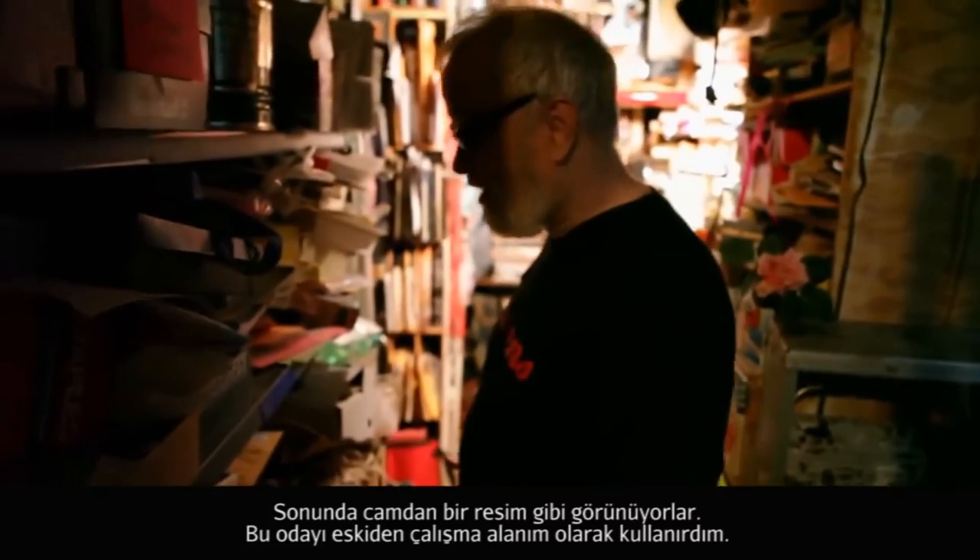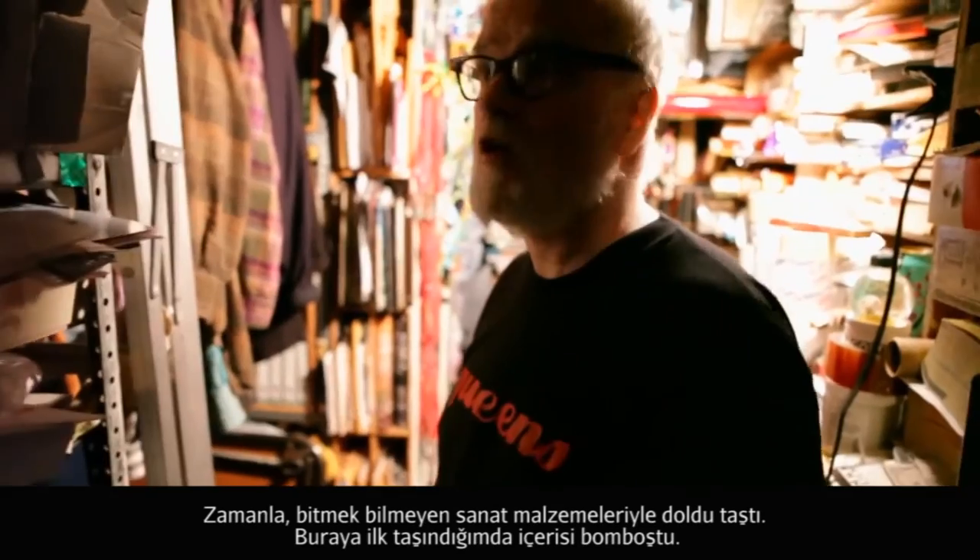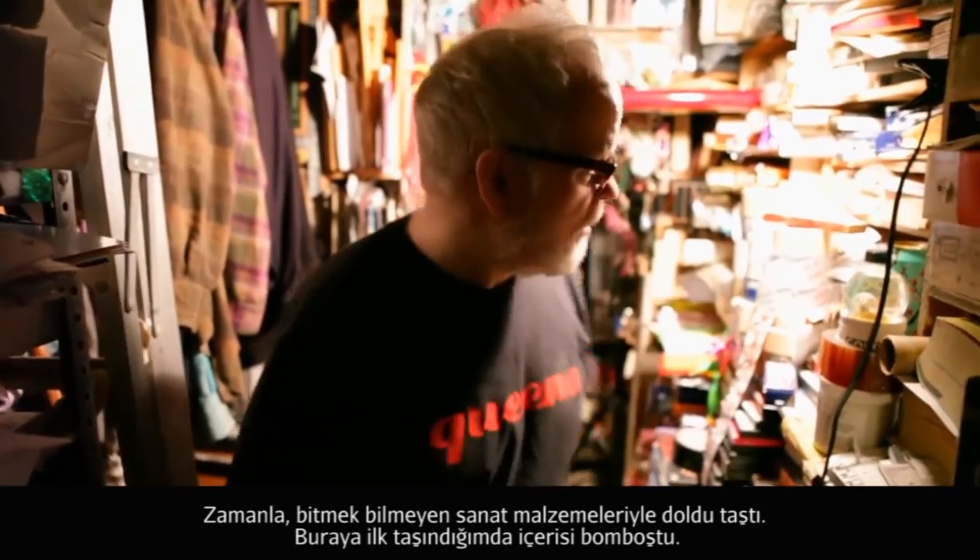Now this room, I used to use as like a total workspace. Eventually it filled up with art supplies, which are endless.